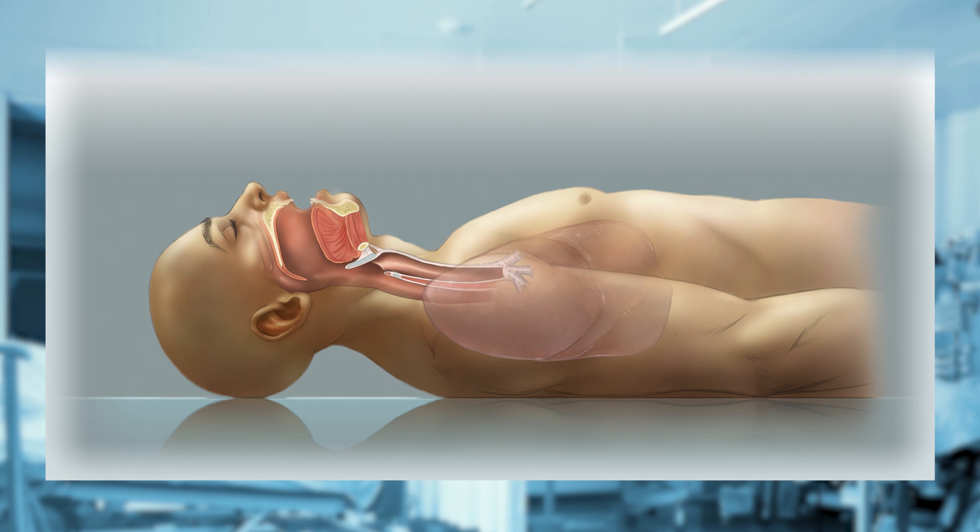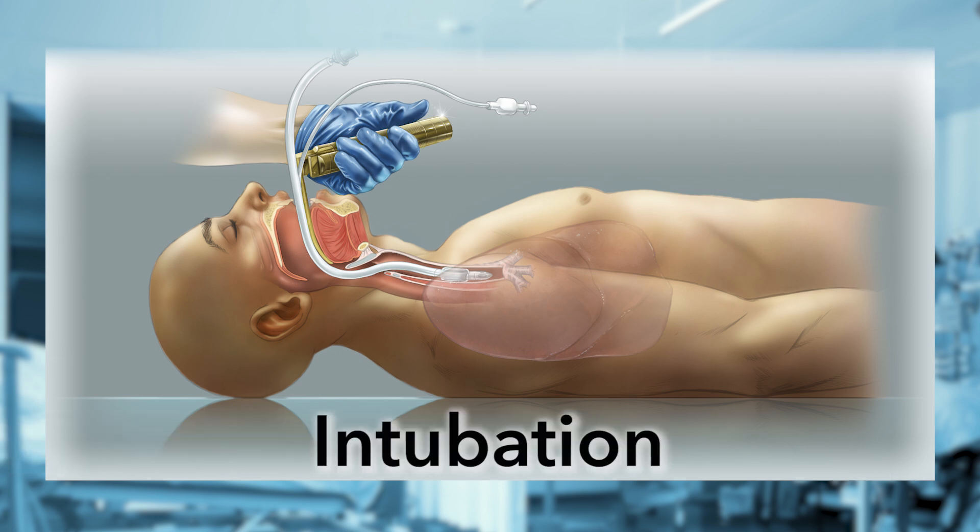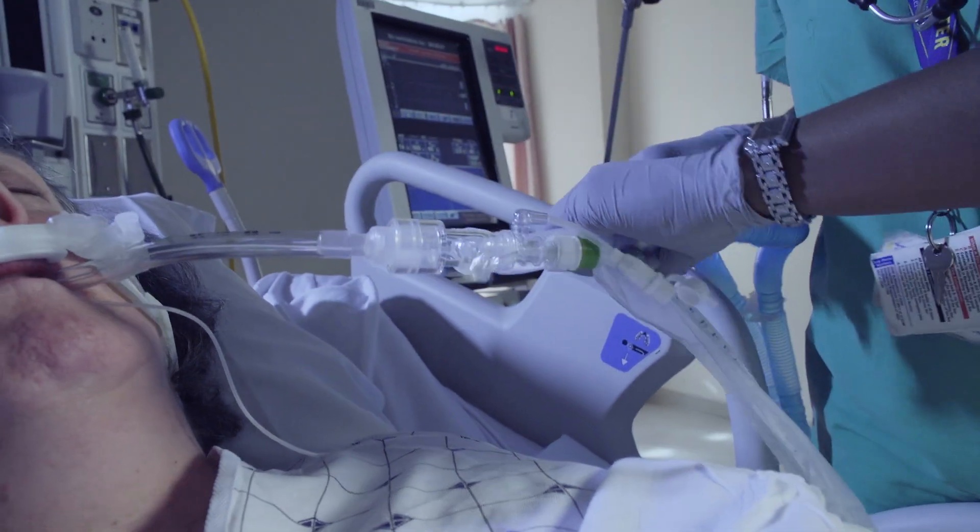Mechanical ventilation is used to take over the breathing process and help the lungs to breathe while the patient recovers. In order to provide mechanical ventilation, a breathing tube is inserted into the mouth. This process is known as intubation. Once the tube is in place, the ventilator is then connected to it.